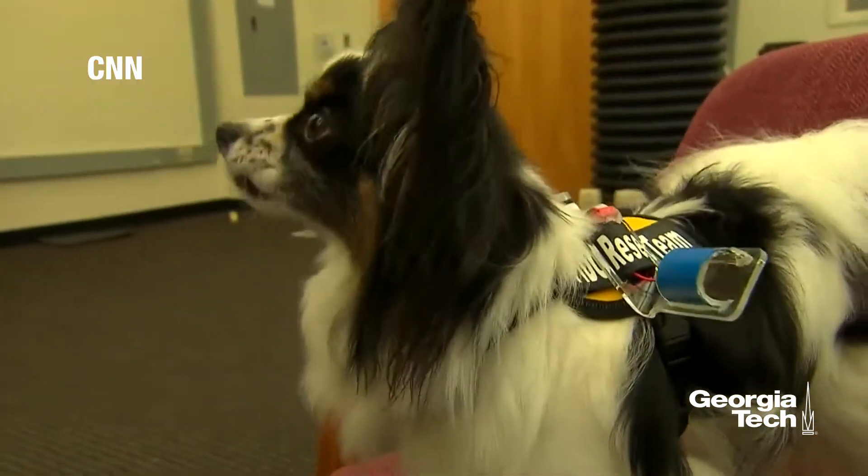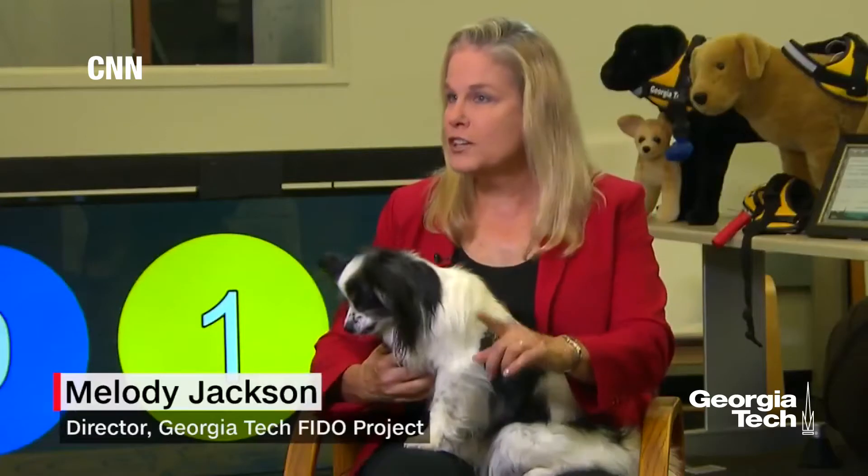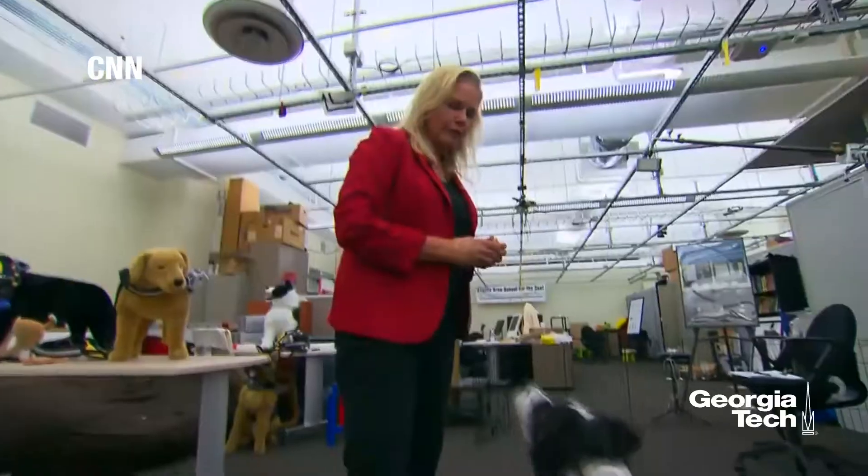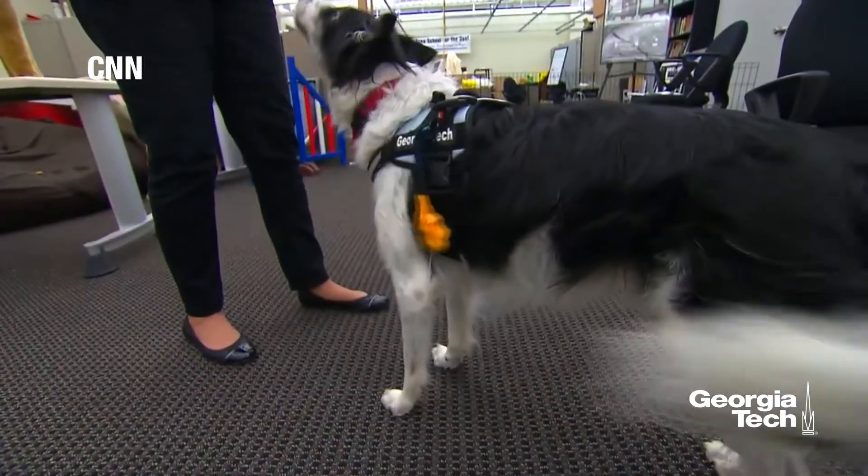Dogs naturally, as puppies, can pull things, they can touch things with their noses, they can hold things in their mouth, they can bite things. So we just taught them: you're going to do that behavior you already know on the sensor that you're wearing.